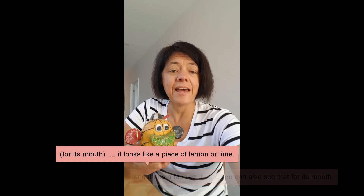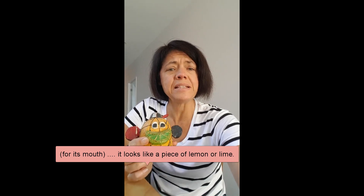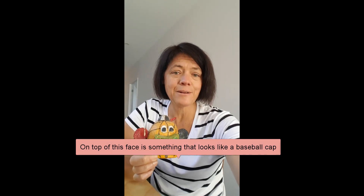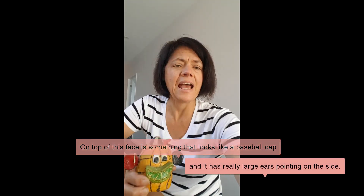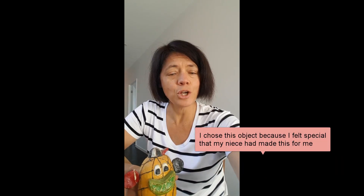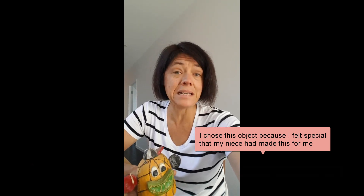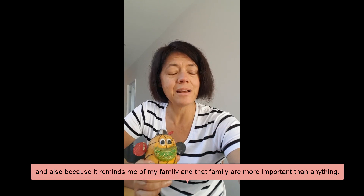You can also see that for its mouth, it looks like a piece of lemon or lime. On top of this face is something that looks like a baseball cap, and it has really large ears pointing on the side.